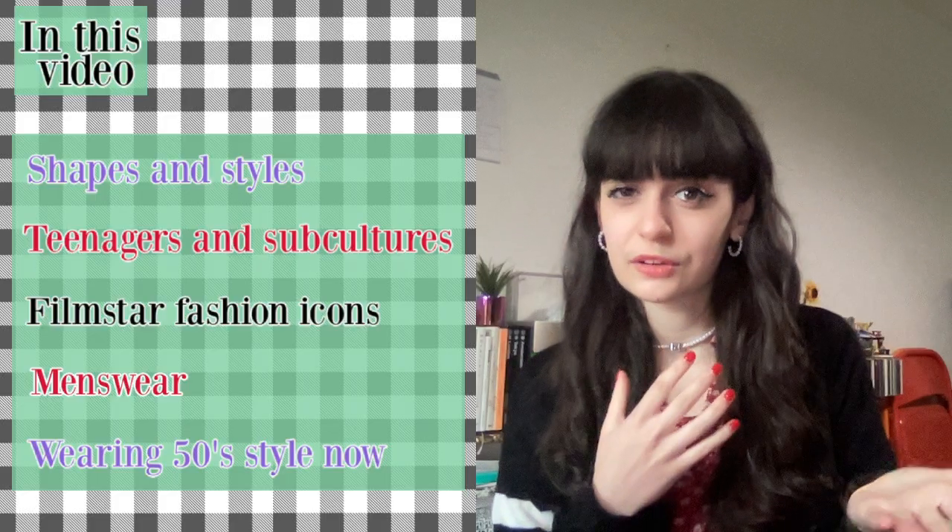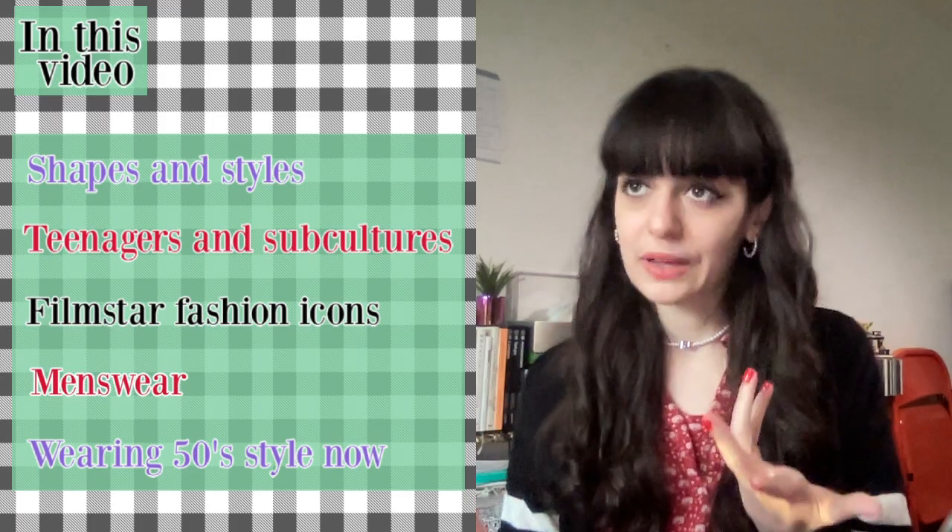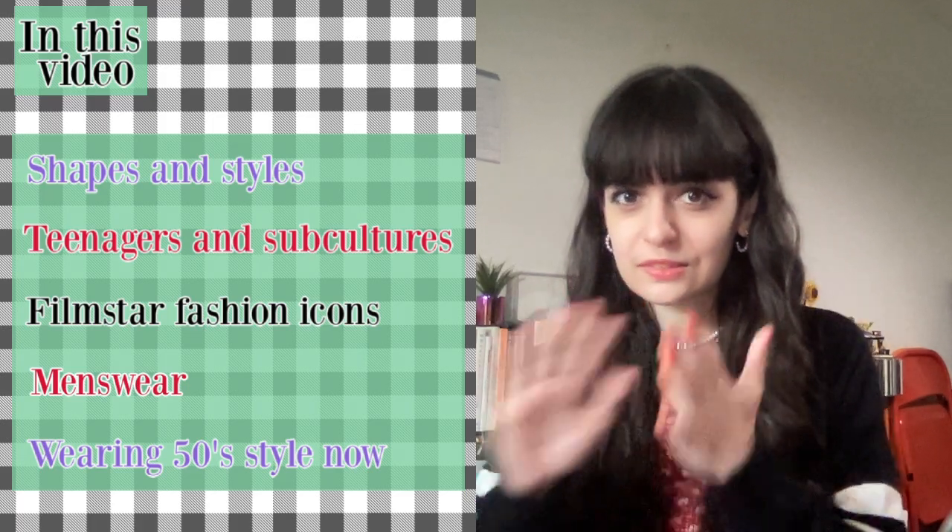Hi YouTube! In today's video I'm going to be discussing 1950s fashion. This is because in personal styling sessions, sometimes I say 'oh this looks like a 50s piece' and people don't really get what 1950s fashion looks like. So in this video I'm going to be telling you what to look out for, and if you like it, how to dress like that yourself in the current day. Just a disclaimer — I'm not a fashion historian or anything like that. I'm just a bit of a nerd about fashion and I know some stuff and I'd like to share it with you.